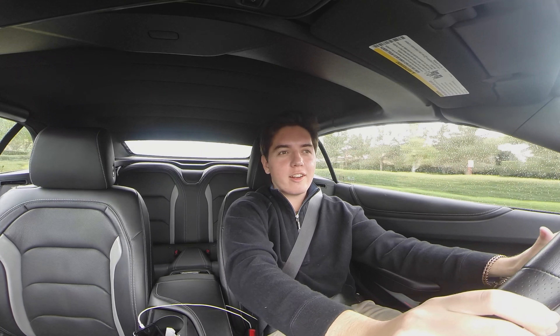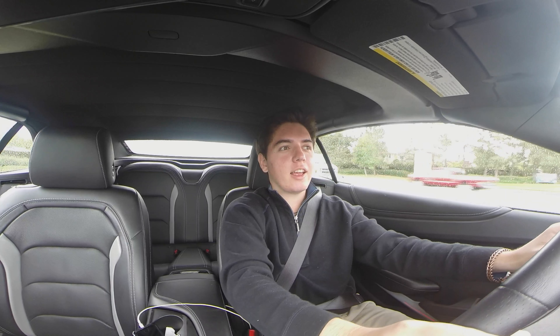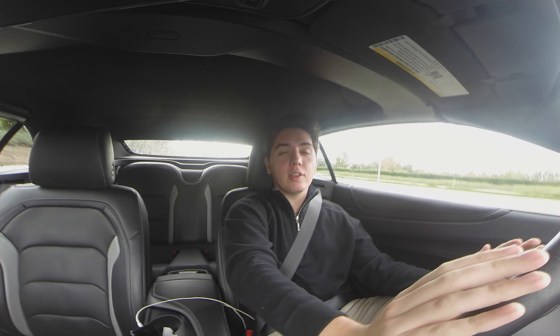Good morning guys, it is Irish Gearhead here back with another video. If you're new to the channel consider subscribing for future automotive content. Now before anything else, let's get into it — 10 things I love about this car.